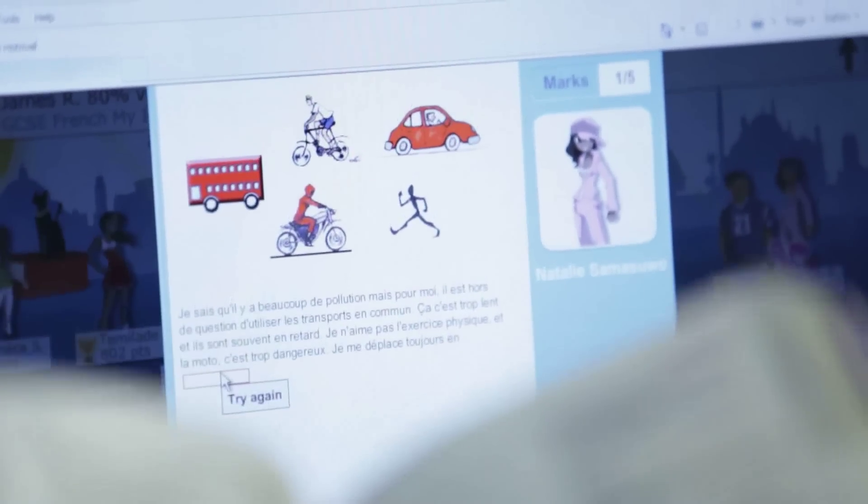I use SAM Learning at home and at school, but I find it benefits me more when I'm at home. I just feel that when you're on your own, you can compete against your friends and you really benefit from it.